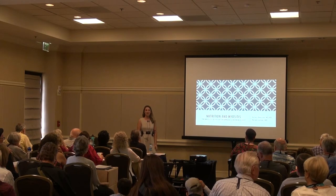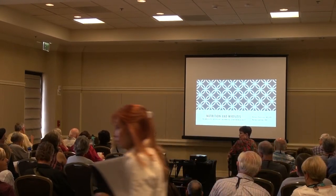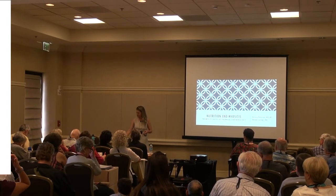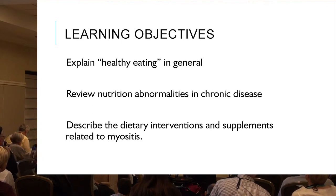So without further ado, we can go ahead and get started. The topic is nutrition and myositis with emphasis on inflammation. Today I want to go over and explain what healthy eating is in general. We're going to review nutrition abnormalities in chronic disease and describe the dietary interventions and supplements specifically related to myositis.